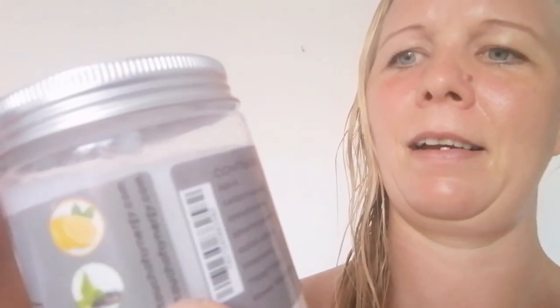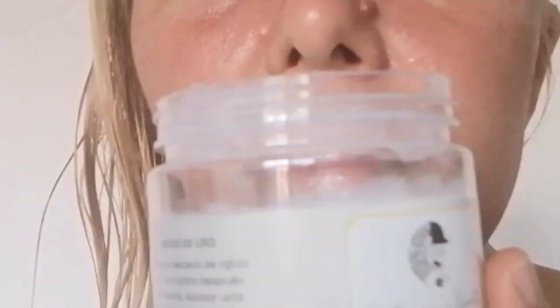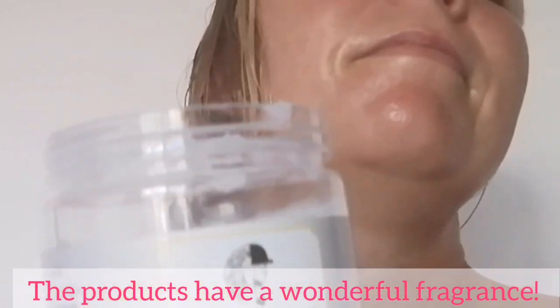Lemon, ylang ylang, and green tea. Natural cosmetics offer nutrients for your body. This product has a wonderful fragrance.